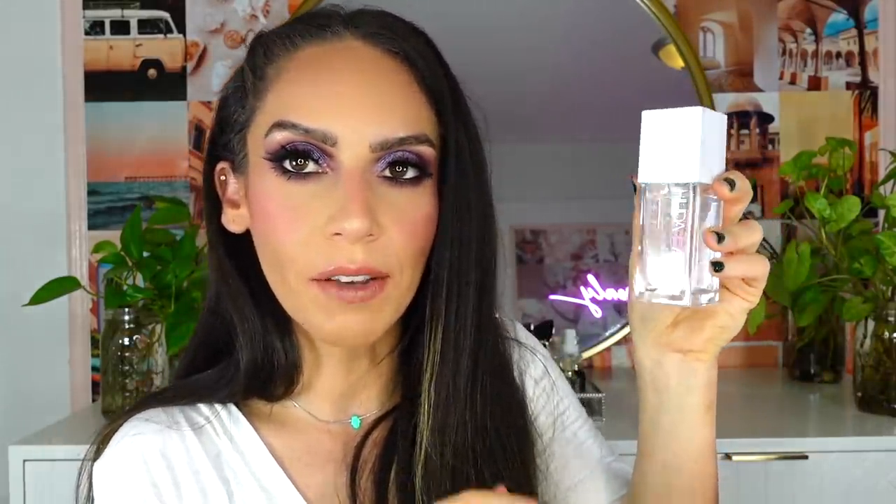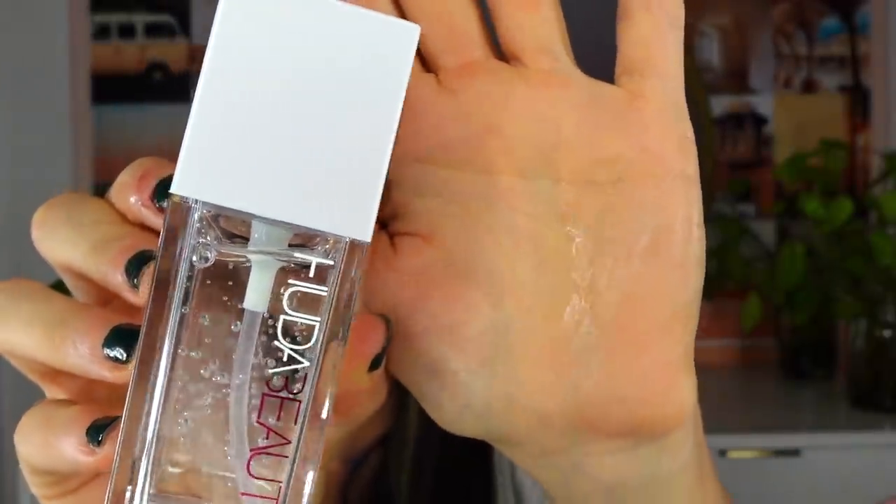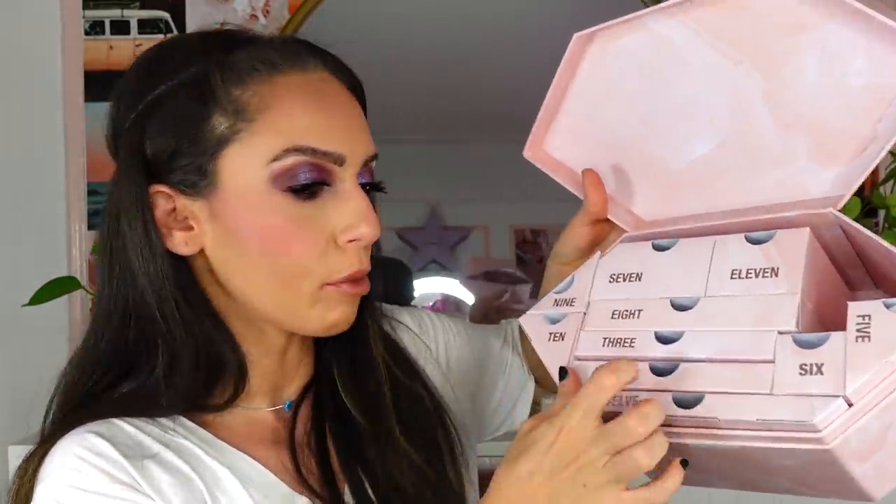Moving on to number two. This is a decent-sized box and pretty heavy. This is the Huda Beauty primer — I've been really curious about this. It's a full size, as was the liner. This is called the Water Jelly Primer. I like that it's clear and I can see why it's called water jelly because it has a slight jelly feel but literally feels like absolute water. Haven't purchased a primer in a while so I'll put this to good use.